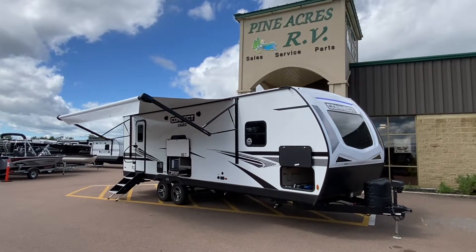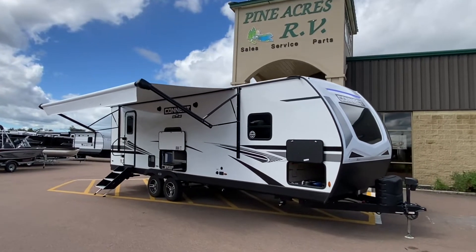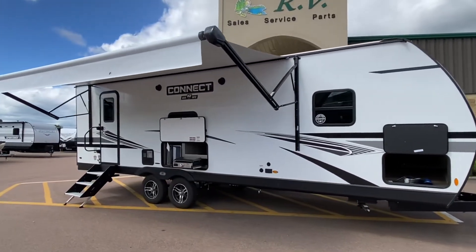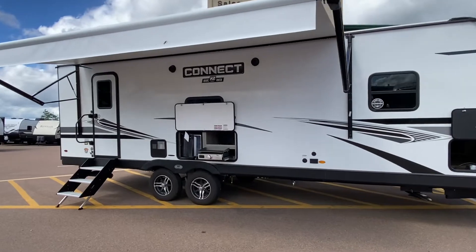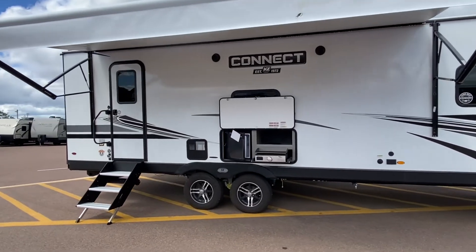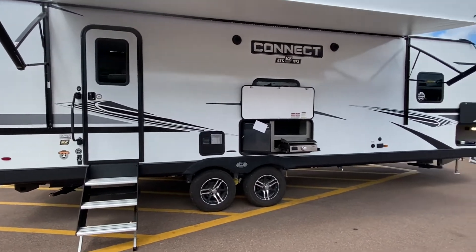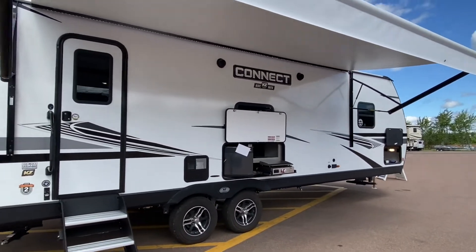Good morning ladies and gentlemen, it's Pine Acres RV here in Moncton coming at you with a recent arrival. It's a 2022 KZ Connect, model number 261RKK. This is a rear kitchen. Let's take a look.